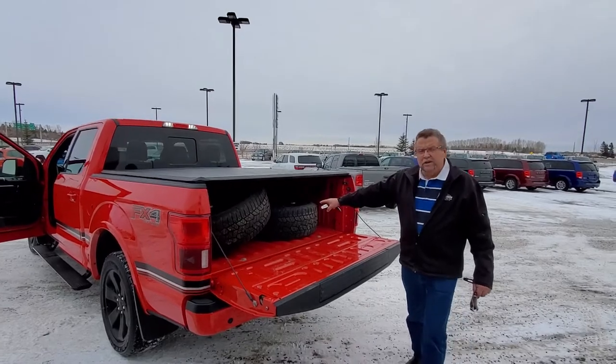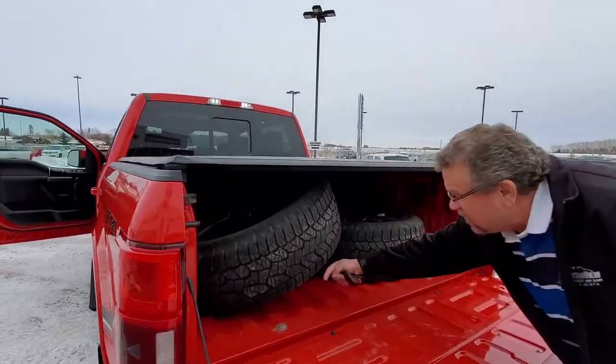The original tires are right there — look how good. There's still great tread on that. Got the little knobby still on there.